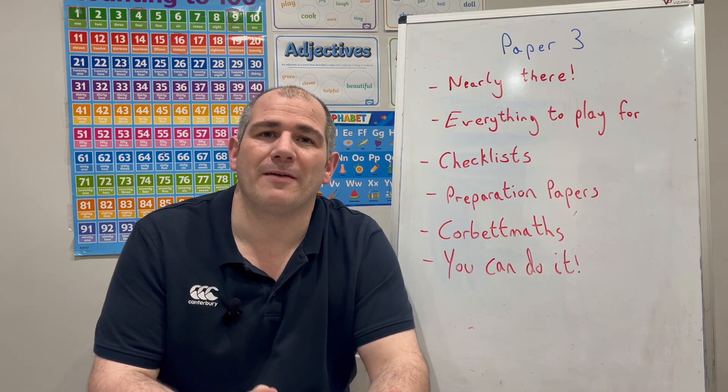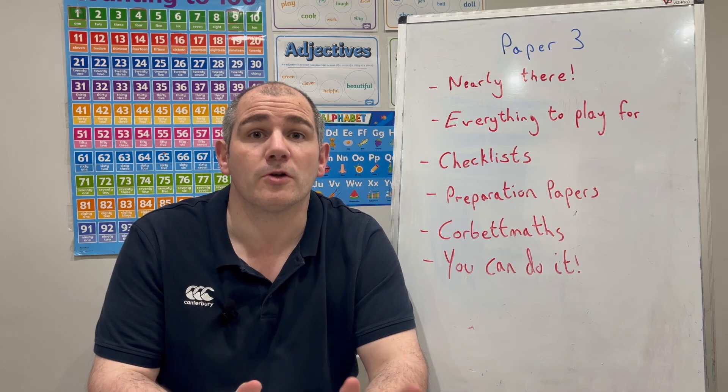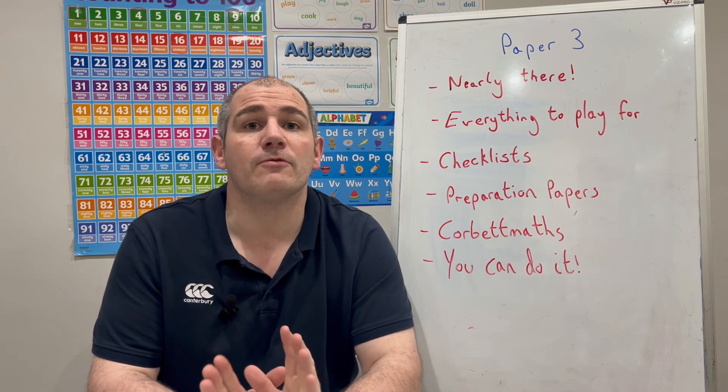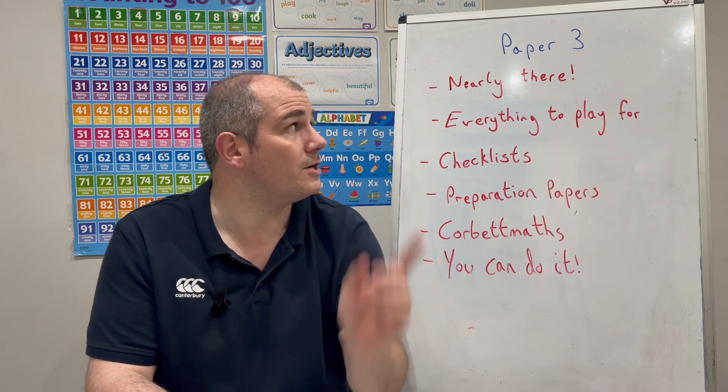Hi everyone, this is a quick video from Corbett Maths, and congratulations on finishing your first two GCSE Maths papers. So you've completed Paper 1 and you've completed Paper 2, and now you've just got Paper 3 to do — so well done, you're nearly there.